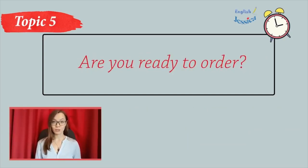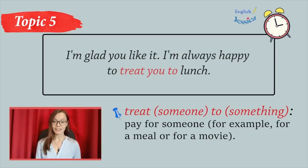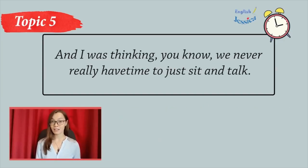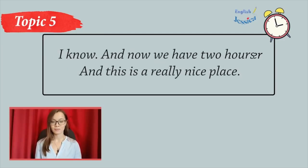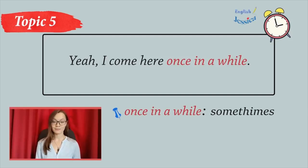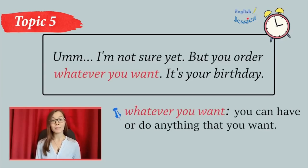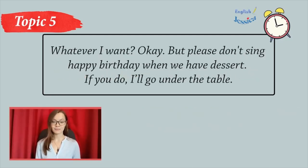Are you ready to order? It's so nice to eat out and have time together. What a great birthday present. I'm glad you like it. I'm always happy to treat you to lunch. And I was thinking, you know, we never really have time to just sit and talk. I know, and now we have two hours, and this is a really nice place. Yeah, I come here once in a while. So, what are you going to have? I'm not sure yet, but you order whatever you want. It's your birthday.